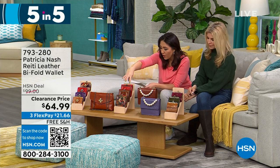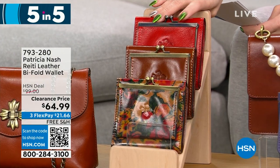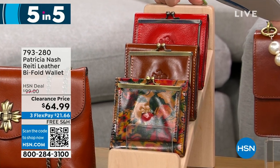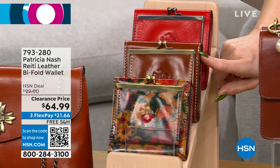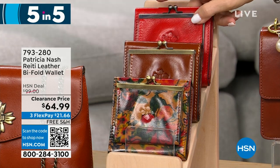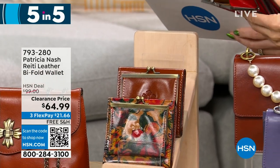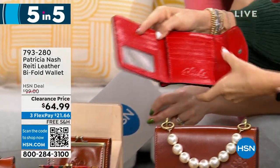Let's talk about another wallet — this is called the Reedy, another leather bi-fold wallet, $35 off for 300 people. Available in papaya, tan, and summer drawings. It has a gusseted coin pocket, metal frame top, KISS lock closure, two billfold pockets, two slip pockets, eight credit card slots, and RFID protection.